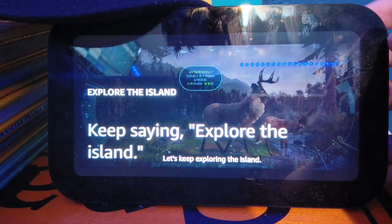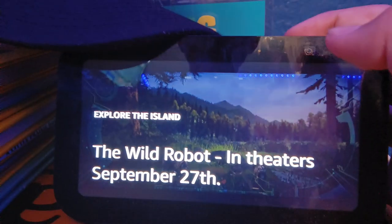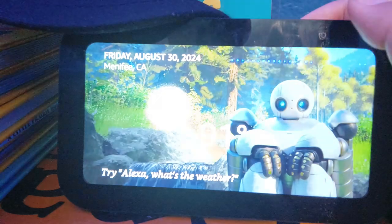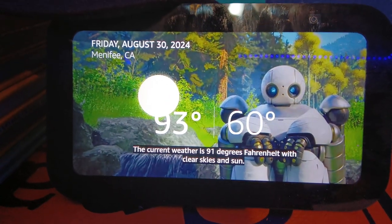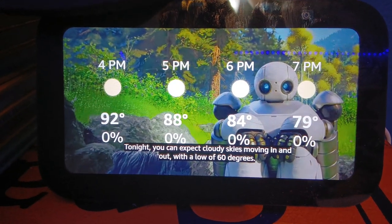Alexa, what's the weather? The current weather is 91 degrees Fahrenheit, with clear skies and sun. Tonight, you can expect cloudy skies moving in and out, with a low of 60 degrees.